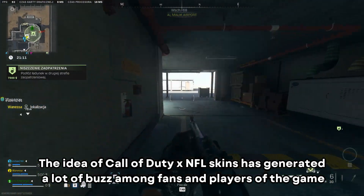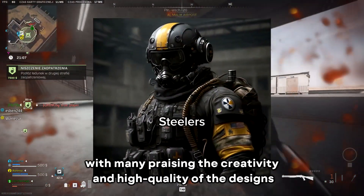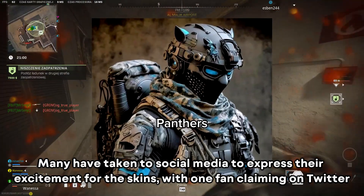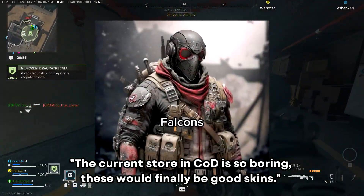The idea of Call of Duty X NFL skins has generated a lot of buzz among fans and players of the game, with many praising the creativity and high quality of the designs. Many have taken to social media to express their excitement, with one fan claiming on Twitter: 'The current store in COD is so boring — these would finally be good skins.'